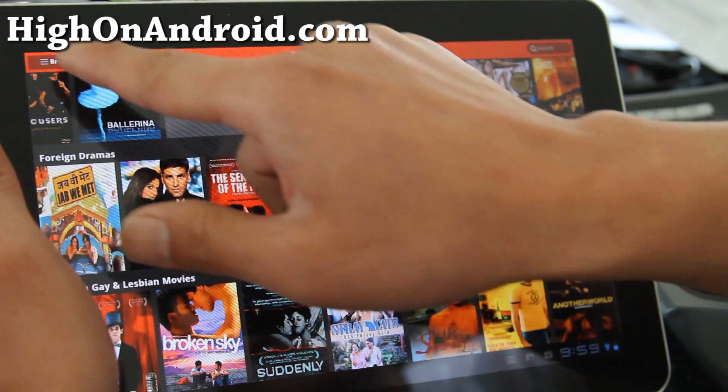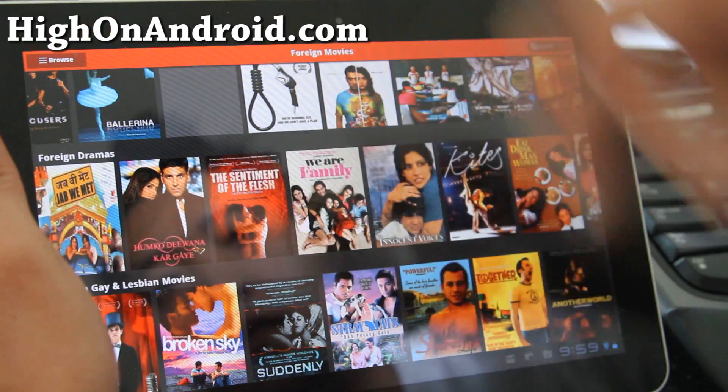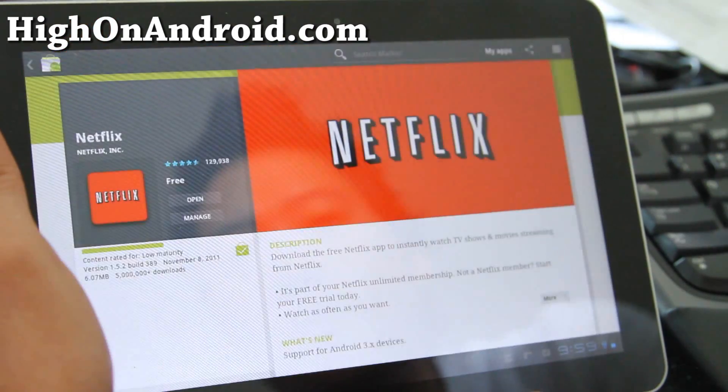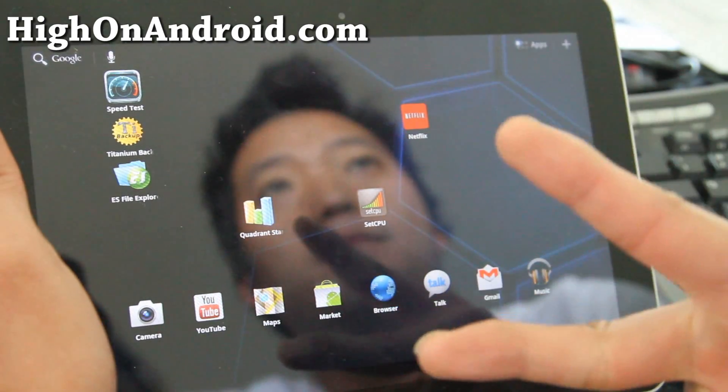Anyway, I just wanted to show you the new Netflix app that just came out today, and I'll have a review of the Kindle Fire real soon. So watch out for that, and subscribe. See y'all later.